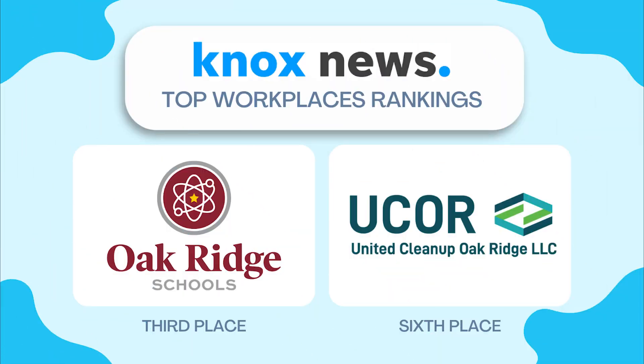What is a better place to work than Dollywood? Well, two spots in Oak Ridge, according to the latest rankings on the Knoxville News-Sentinel's top workplaces list. Oak Ridge schools took third place in the businesses with more than 500 employees category. Cleanup contractor UCOR also made that list, coming in at number six. This marks multiple years earning a spot for both. The top spot went to Knoxville-based Ed Financial. Dollywood rounded out the list at seventh — meaning Oak Ridge schools and UCOR both beat out Dollywood for top places to work.